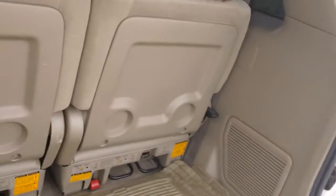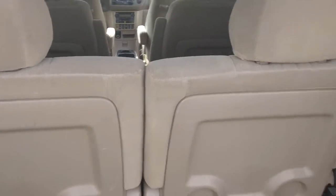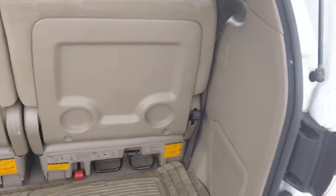They used the rear for more storage rather than seating, so they had those seats laid down a lot. Those two seats do come out for extra storage if you need it.